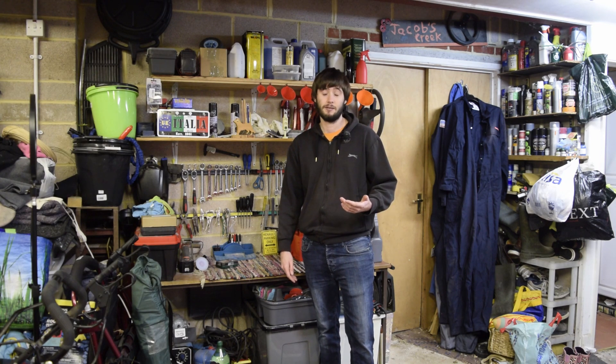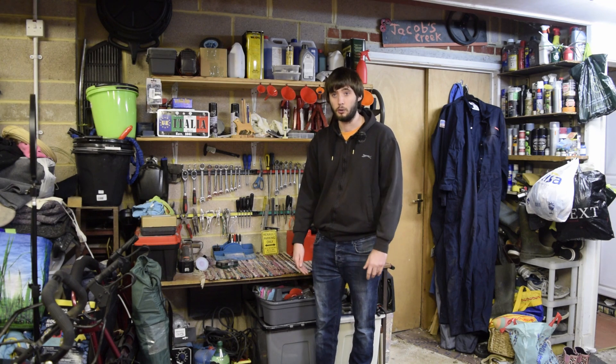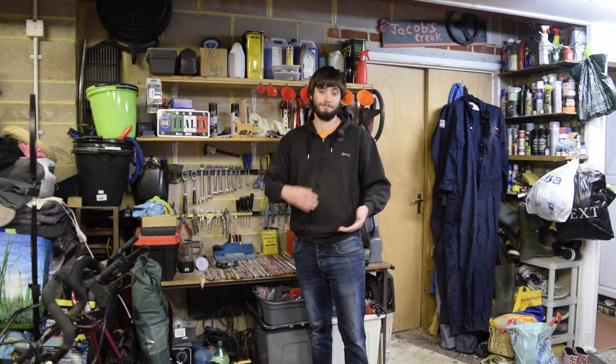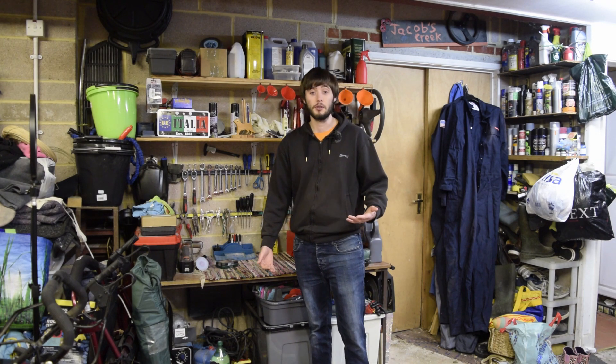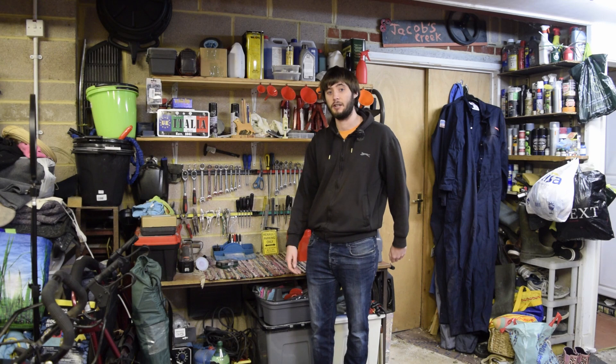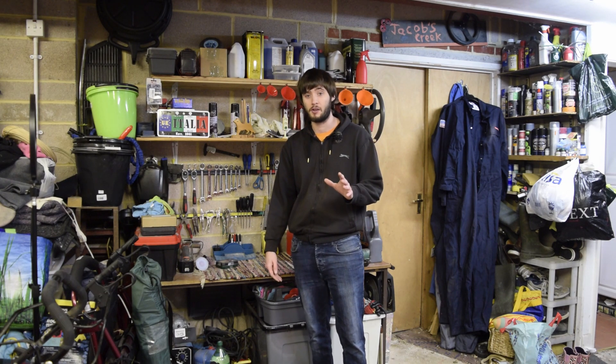Lockdown three — or at least three as it's numbered, it may as well be lockdown 3000 for all I care at this point — has been very, very difficult for us all. Unlike lockdown one where there was that spirit of togetherness, we have come out of it and into lockdown three and it's all very depressing. There's nothing very much to do, the weather's cold, and for many people it's just cold and miserable — you don't want to go out and do anything. At least with lockdown one you could sit outside and have a nice cold pint in the garden. So yeah, lockdown three has been incredibly boring and depressing for us all.